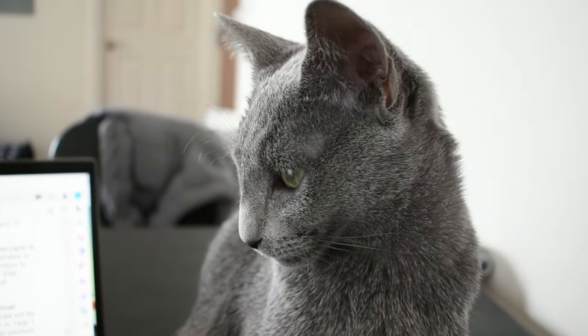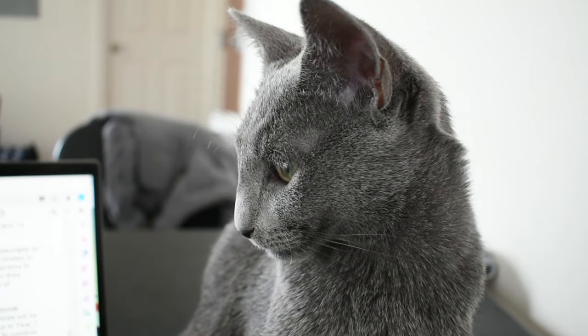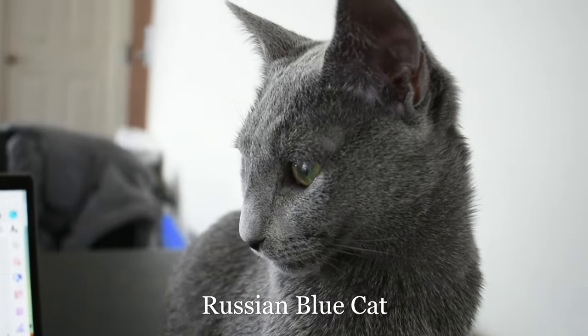Hello feline friends and welcome back to our channel. Today we are talking all about the Russian Blue cat.